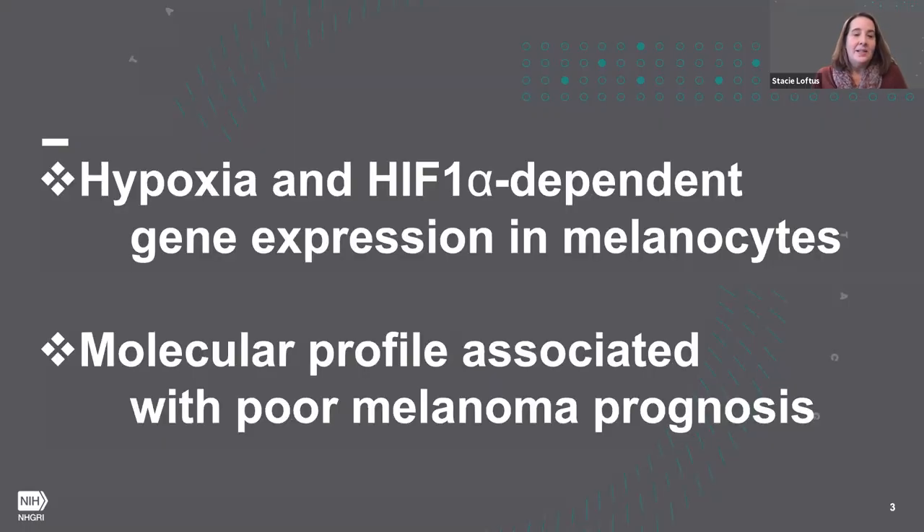Today's talk I'm going to divide into two sections. The first section I'll go over data defining a melanocyte's response to hypoxia, and in the second half of the talk I'll be discussing a molecular profile that we've identified that's associated with poor melanoma prognosis.